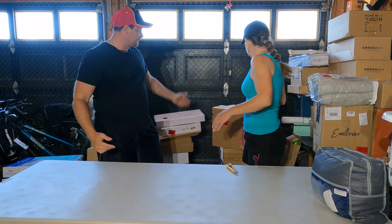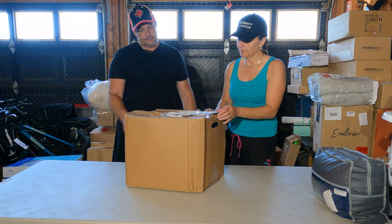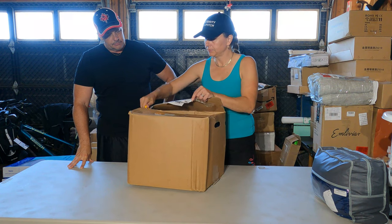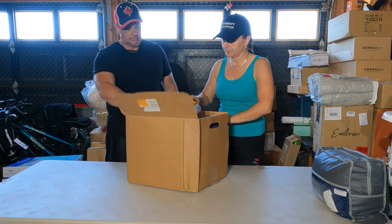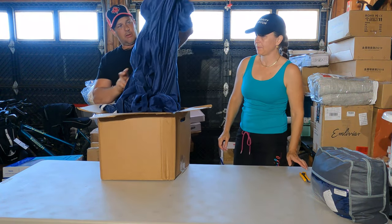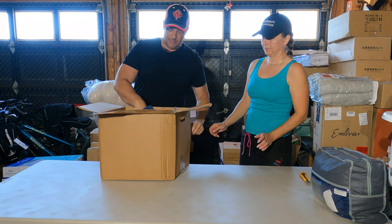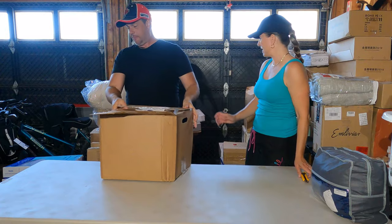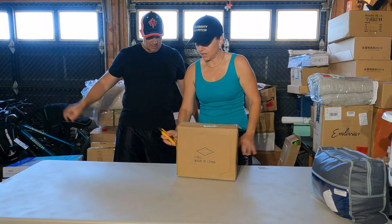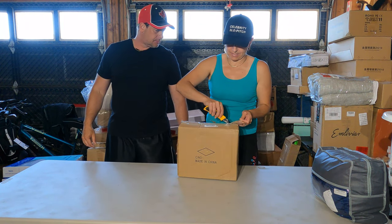Alright, what do we have? Well, it's not off to a good start — we have a dirty fitted bottom sheet. Let's get rid of that garbage. This knife doesn't want to work.